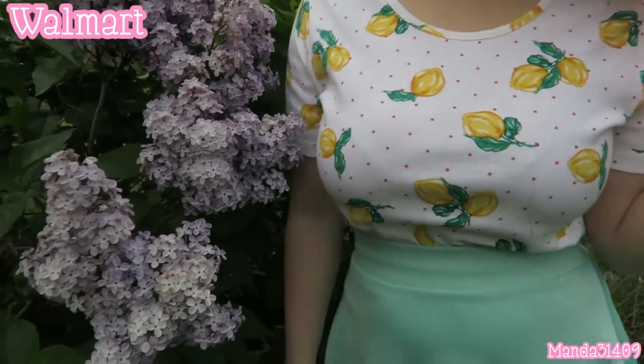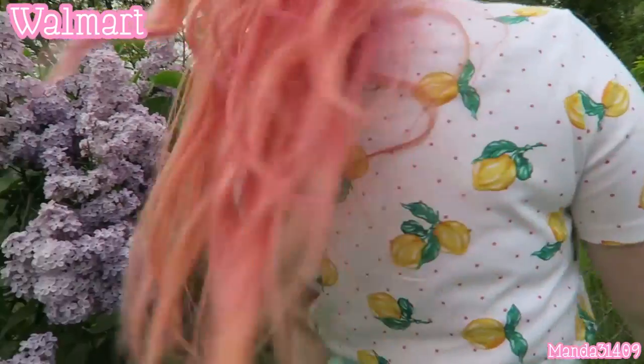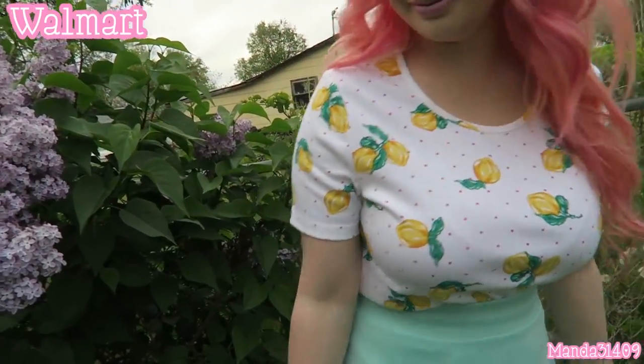My shirt is from Walmart — it is white with pink polka dots and lemons all over it. I love this shirt so much, and when I found out it was a little bit over three dollars, I had to have it.